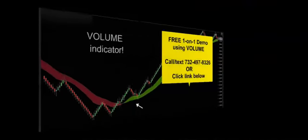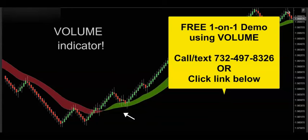That'll do it for this video. If you'd like to get your hands on this powerful volume indicator, get in touch — call, text, email, whatever's convenient — and I'd be happy to hook you up with a free one-on-one demo to really show you how this volume indicator is going to supercharge your trading. Thanks for watching, and I'll see you on the next trade.